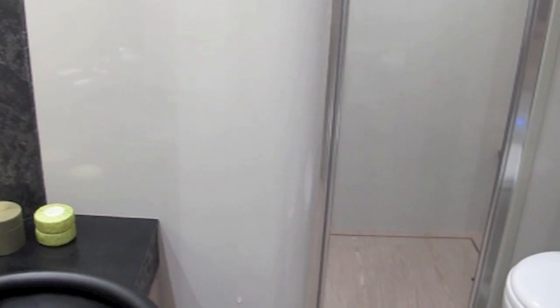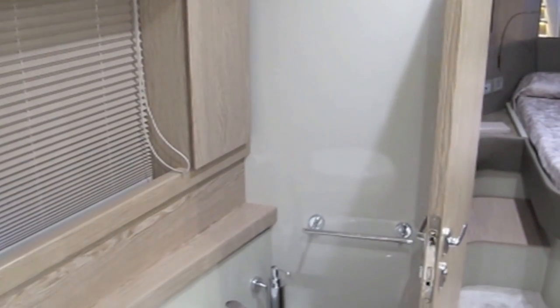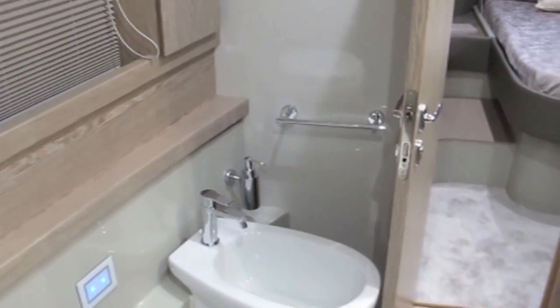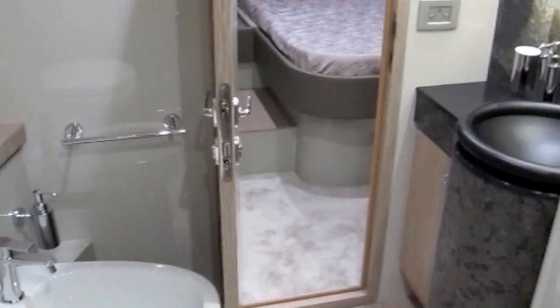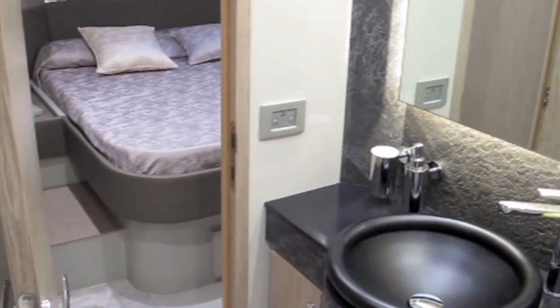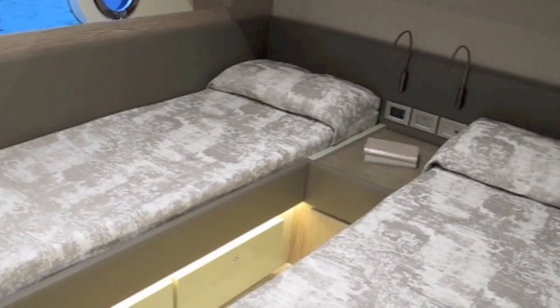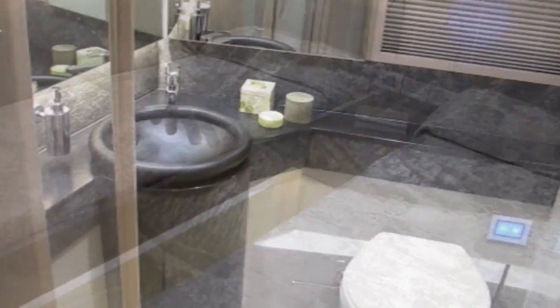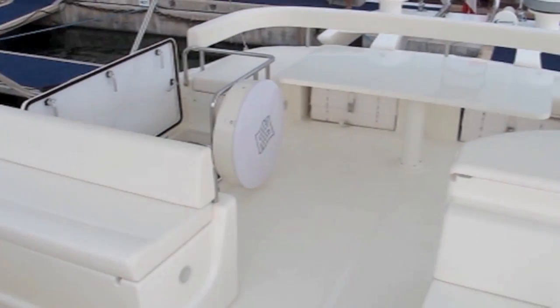The ensuite bathroom has the same high standard of finish as the owner's, with lots of dark Corian worktops, veined marble and light oak cabinetry. All the fixtures and fittings have a very polished look that adds to the overall feeling of a very sophisticated, well-finished boat. There's a second guest cabin on the starboard side with twin berths and again an ensuite bathroom featuring that same distinctive look.